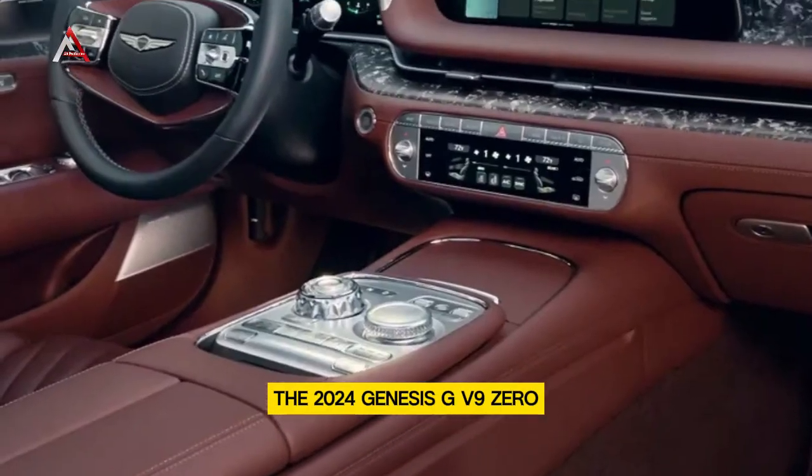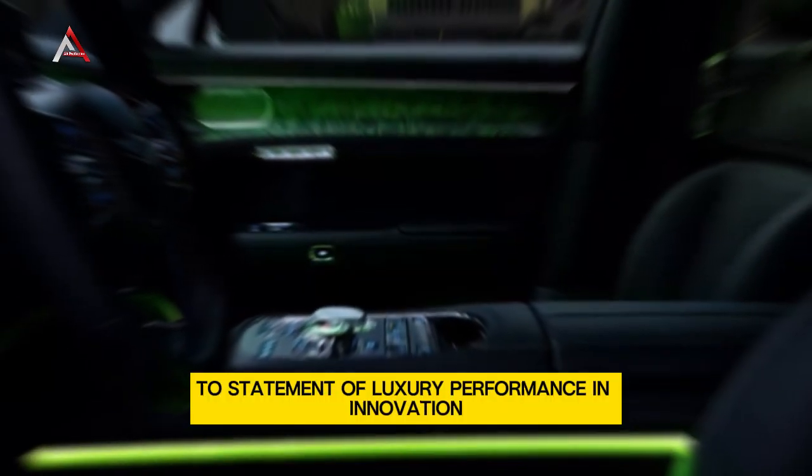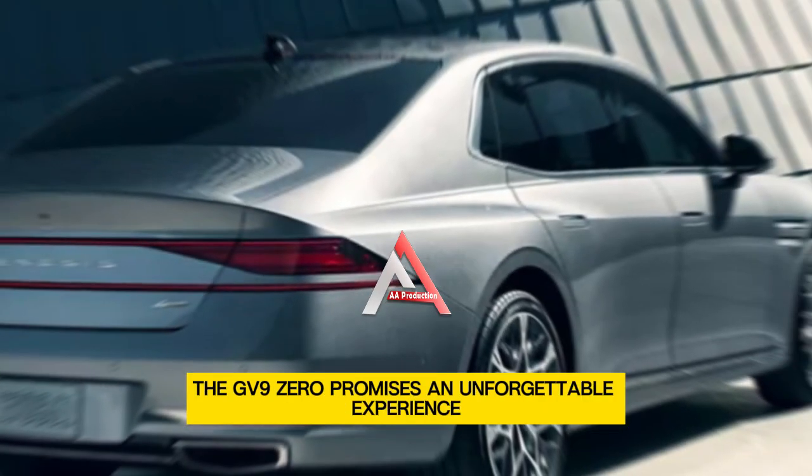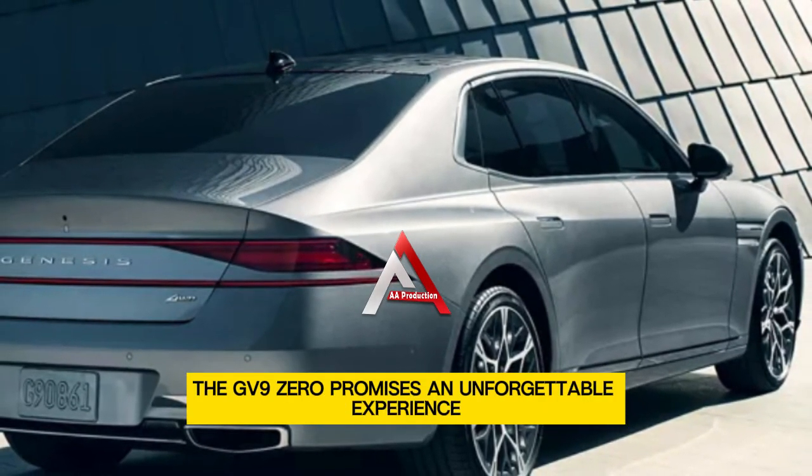The 2024 Genesis GV90 is more than just an electric SUV — it's a statement of luxury, performance, and innovation. Whether you're cruising through city streets or embarking on a road trip, the GV90 promises an unforgettable experience.